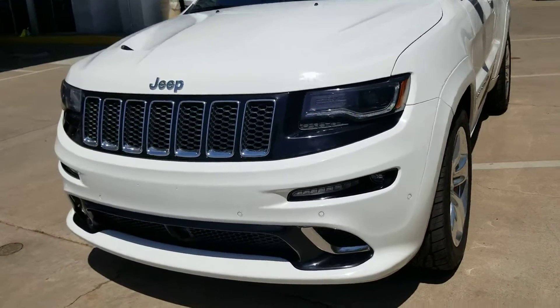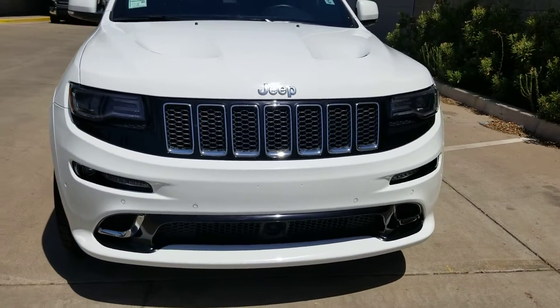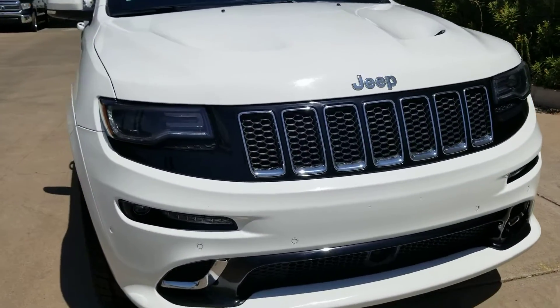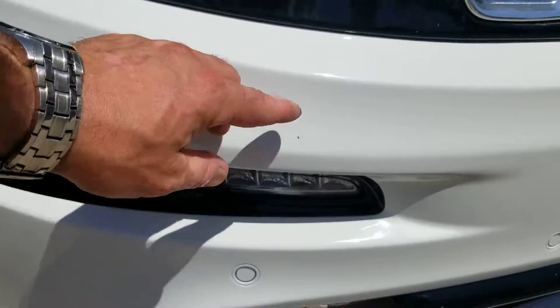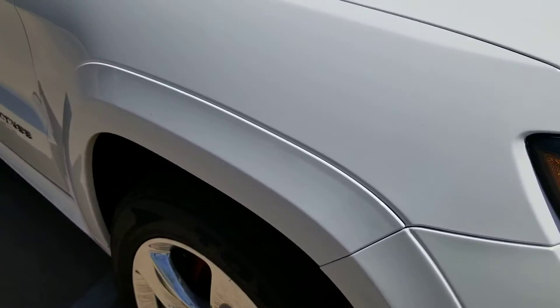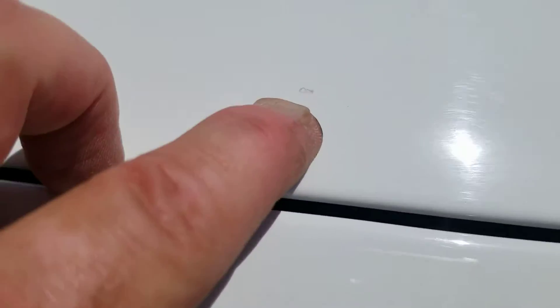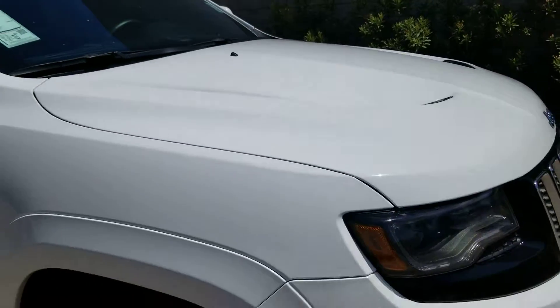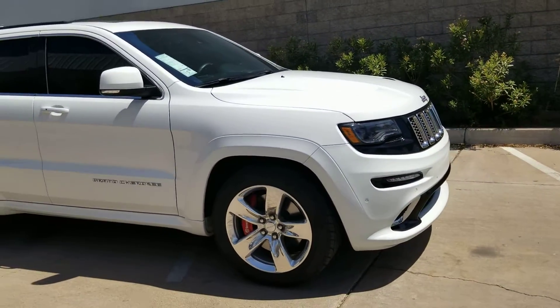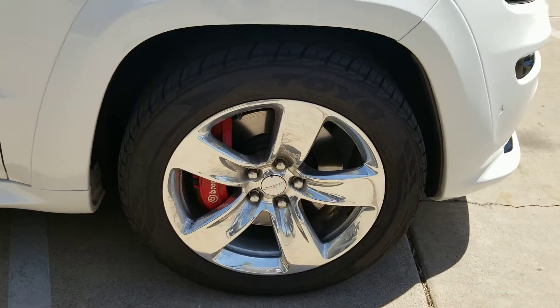The front bumper is immaculate. I noticed there were a couple of previous chips touched up on the hood, but very few rock chips even on the hood and bumper area from the previous owner. I did notice one small chip right here that's about the only chip I really found that needs to be touched up — one right there has been touched up but could be done a little bit better, so I'll have my paint touch-up guy look at it. Other than that Jesse, we have a very beautiful, clean SRT8 for you here — no curb rash.